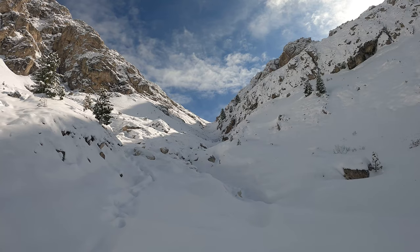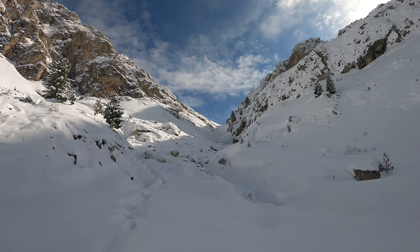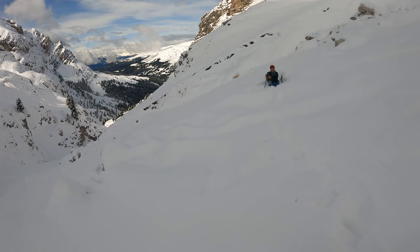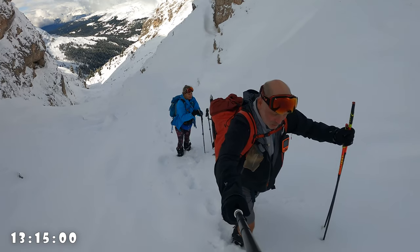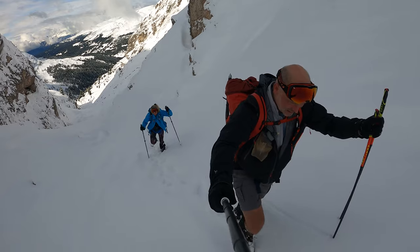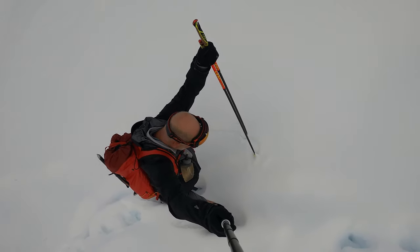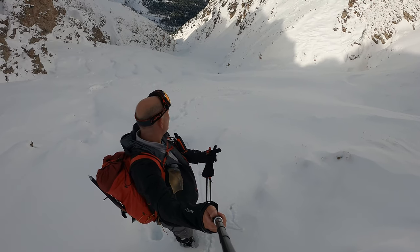We arrive soon to the pass. After that, I hope that the snow will be harder and we can go faster. The snow was so bloody deep — it's very deep. I hope that now it will be better. If after we have the same snow, we can forget the summit. It's the pass — just 20 metres and we will see how the snow is after.